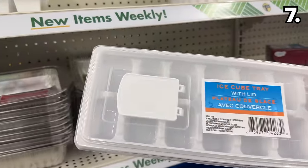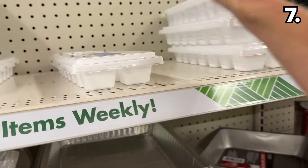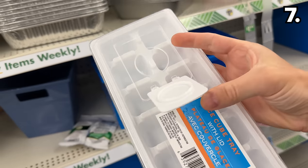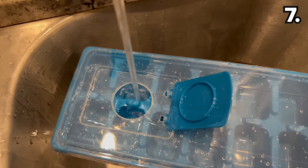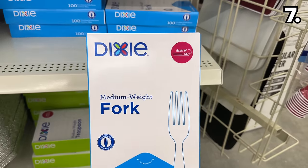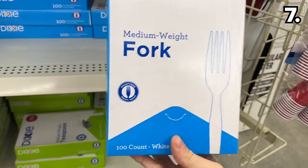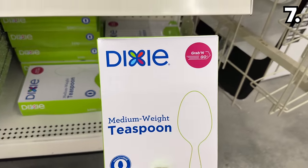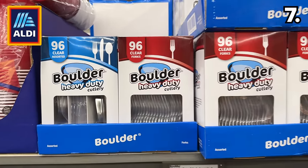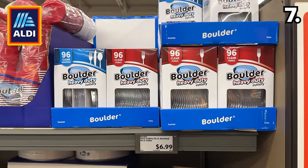The coveted ice cube tray with included lid is back — these come with a warning: they sell out extremely quickly as they're a much more expensive product elsewhere. I was surprised to see this 100-count pack of plastic forks or spoons for $1.25 — a 96-count of the same thing from Aldi would cost seven dollars.